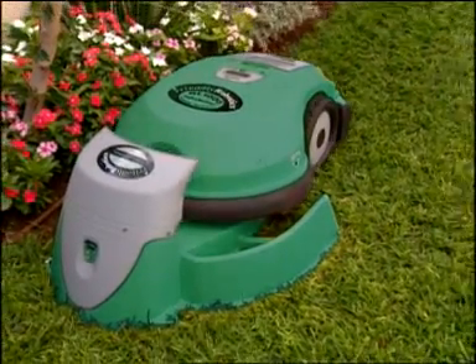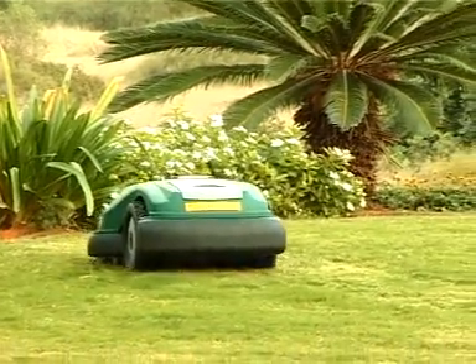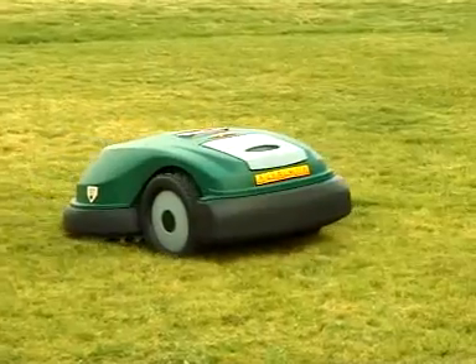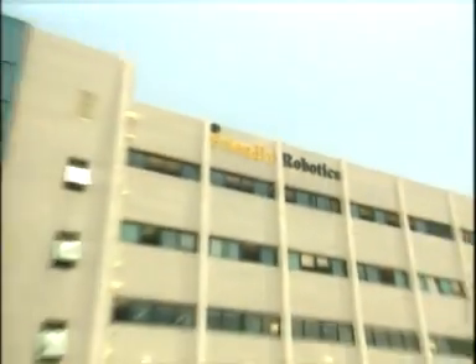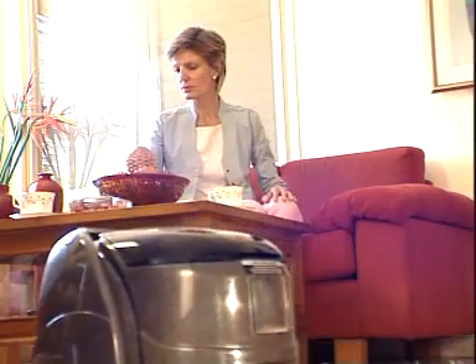The operation of the RL1000 is very similar to that of a computer-controlled yard watering system. Friendly Robotics is a world leader in the development of home robotics products which liberate people from routine chores.